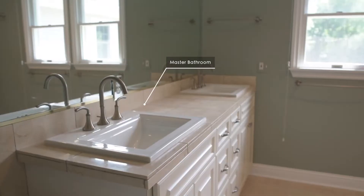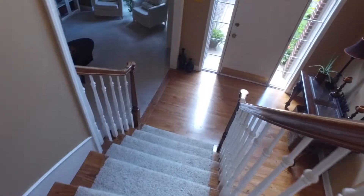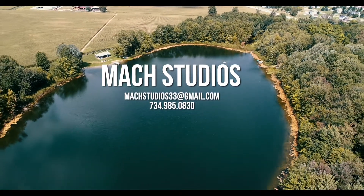we create beautiful, professional content, all delivered within 24 hours. Virtual Home Tours by Mock Studios. Contact us for pricing and availability today.